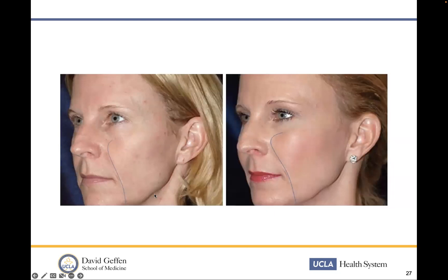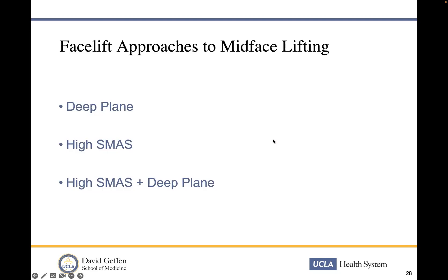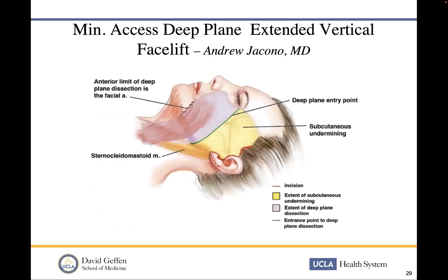This patient had nothing else done. This is an example of an isolated mid-face lift where the jowl remains, the nasolabial fold is less, the OG curve is improved, and the mid-face has just improved. Our facelift approaches to mid-face lifting fall into only three categories: deep plane, high SMAS, and high SMAS plus deep plane. These are the three ways to get to the mid-face currently.